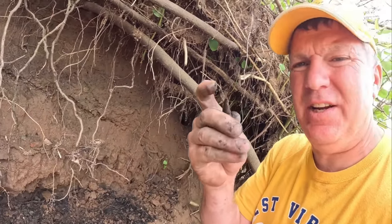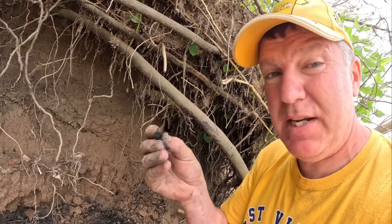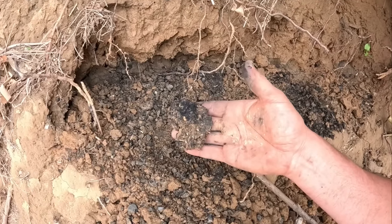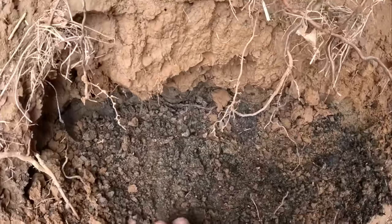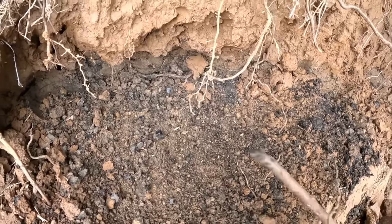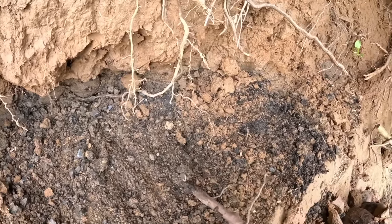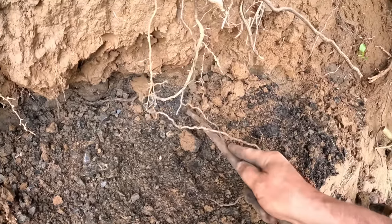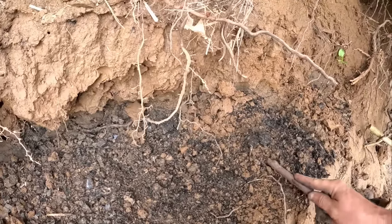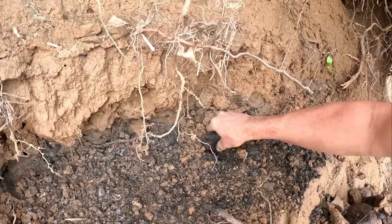There is flint in here — not an arrowhead, just a piece of debitage, but it is a piece of flint. Look at that huge piece of charcoal! This fire was burnt for a long time — stuff's thick in here. Wow, look at that huge piece — oh, that's another rock.